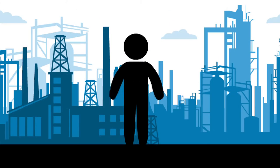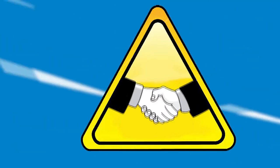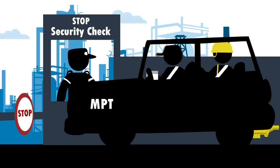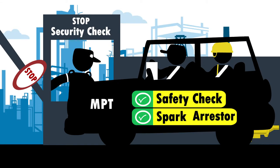As an employee at our facility, you must wear mandatory PPEs like coverall, safety helmet, safety shoes and safety glasses. Maintain professional etiquette with other employees. Only authorized vehicles are allowed to enter inside the facility after having passed all safety checks and with approved spark arresters.